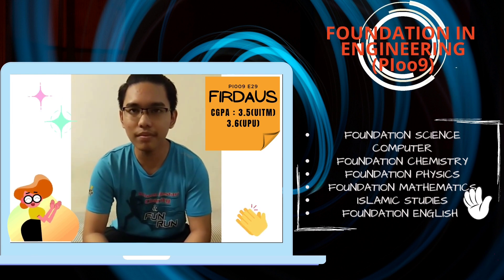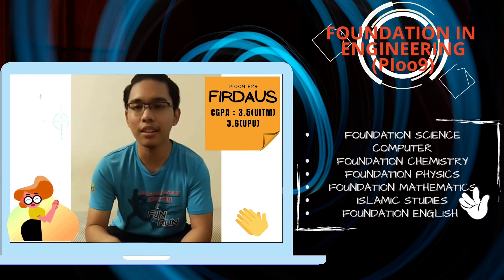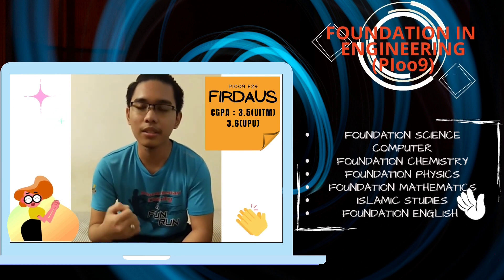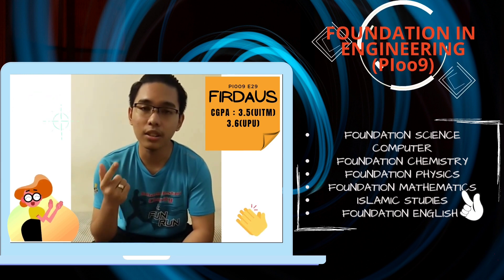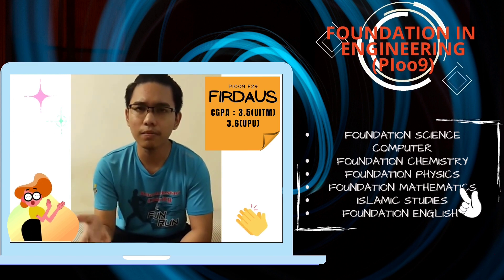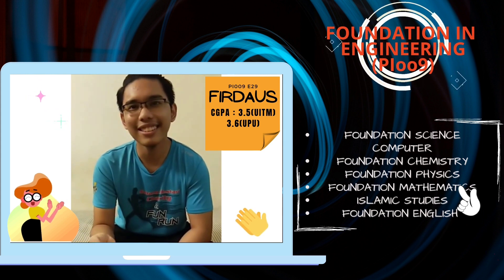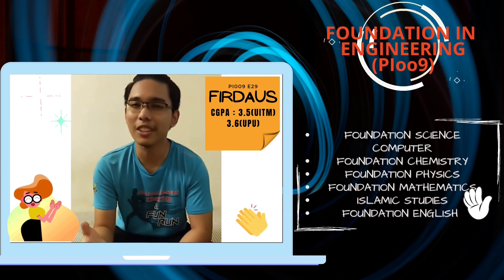So what subjects did you learn in the Engineering course? In the Engineering foundation, you learn Physics, Chemistry, and Computer Science, including Islamic Studies, Health, and English.